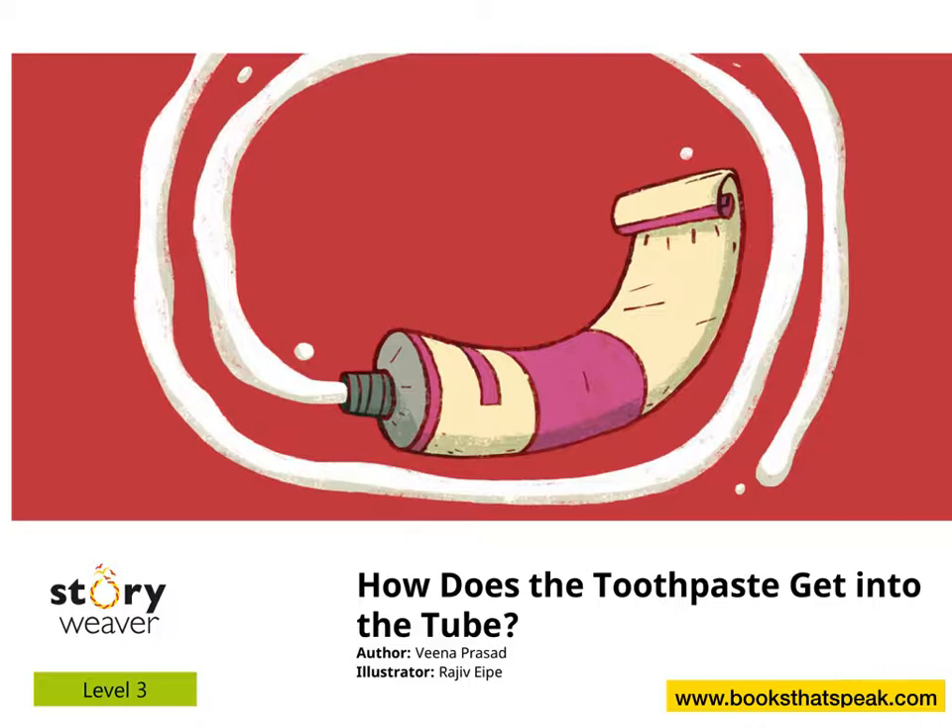One, two, three. The title of the story is: How does the toothpaste get into the tube? Author: Veena Prasad. Illustrator: Rajiv.